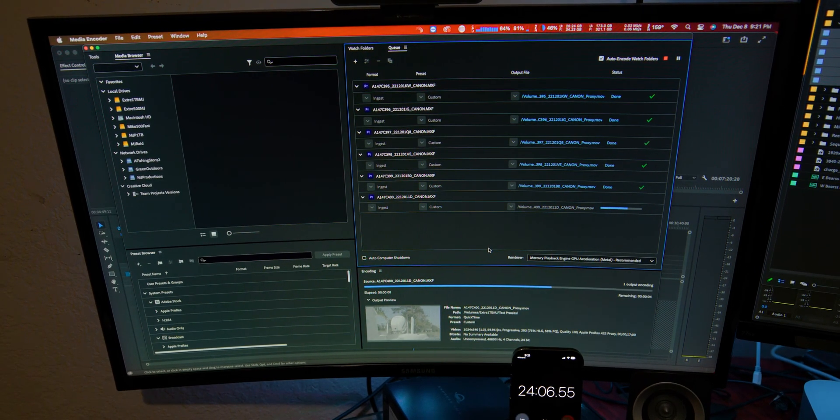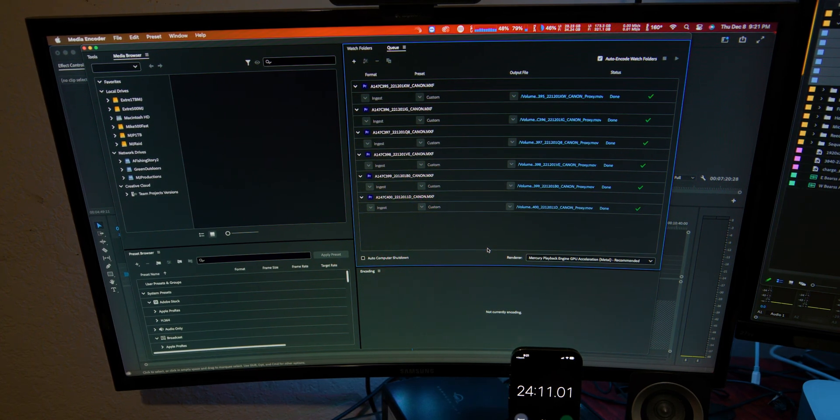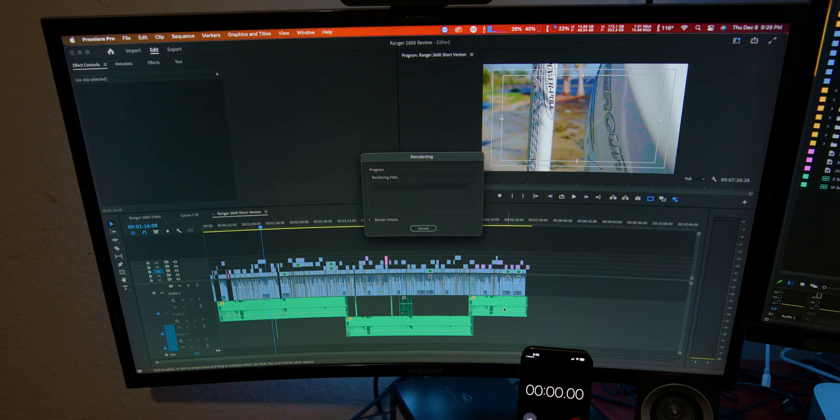Okay, so now that that's finished — it took 24 minutes and 10 seconds to break all that 4K 60fps footage down to 540p 60fps proxies. So that's the time on the Mac Studio.